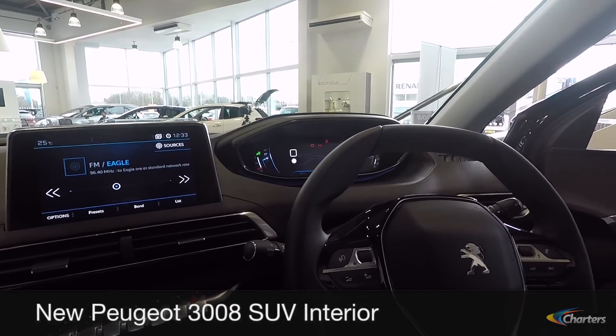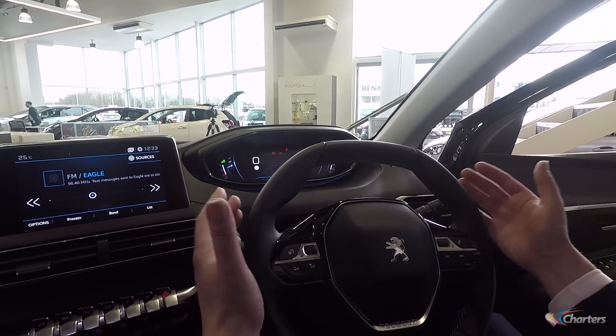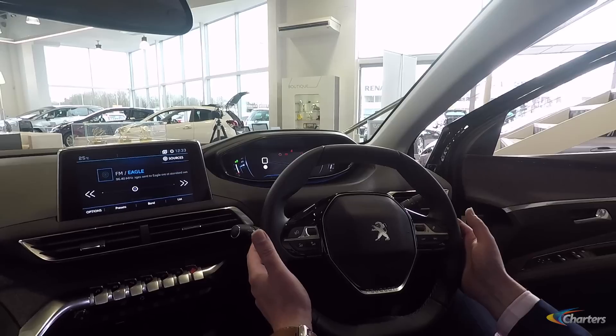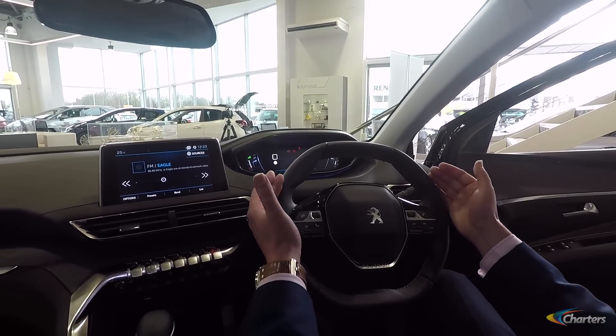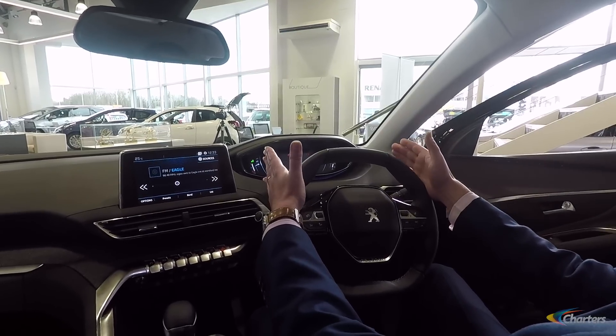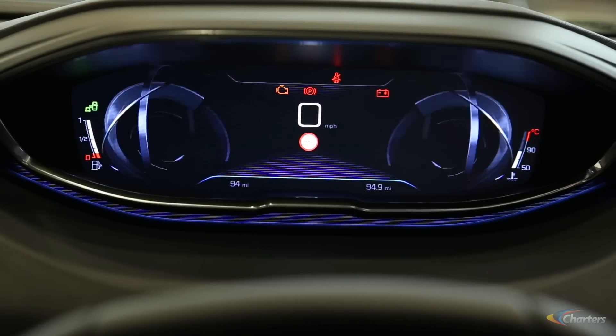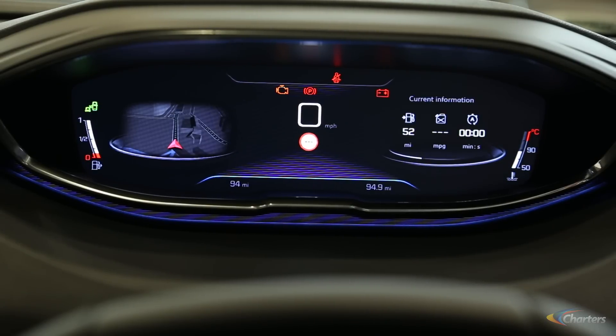One of the unique selling points of the Peugeot 3008 is iCockpit. We've got a smaller steering wheel on the new 3008 compared to its predecessor, which means we get a much better view of the binnacle of the iCockpit. With iCockpit, it allows us to individually tailor the display to your own individual driving style.